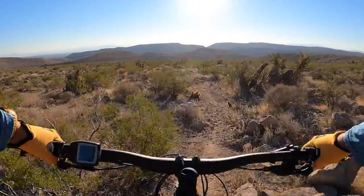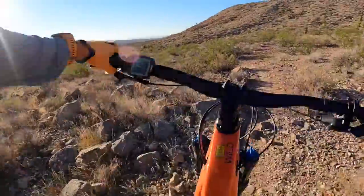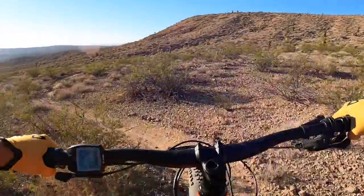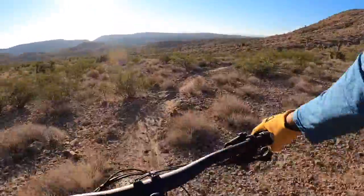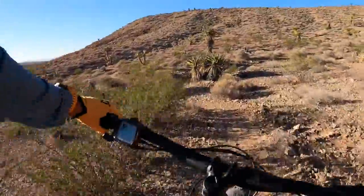It's a little rocky — everything here is rocky because this is Vegas. Gnarly riding. Oh look, there's some flow here.